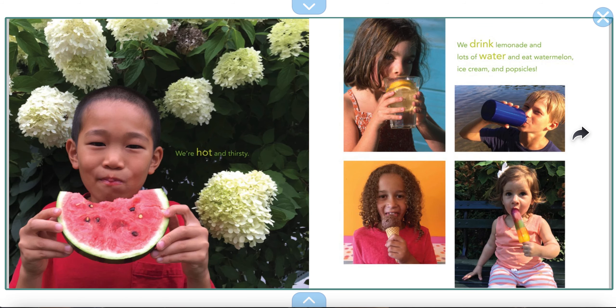We're hot and thirsty. We drink lemonade and lots of water, and eat watermelon, ice cream, and popsicles. So what do all those things do? They keep us cool, right? I could go for some watermelon now.